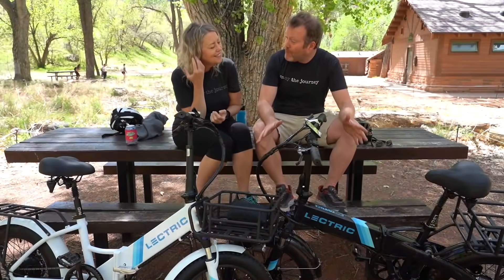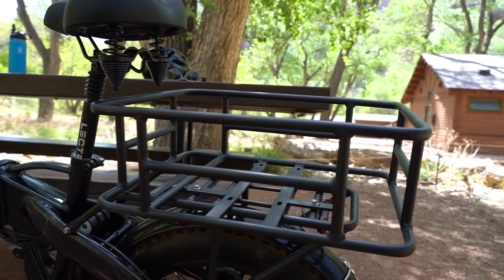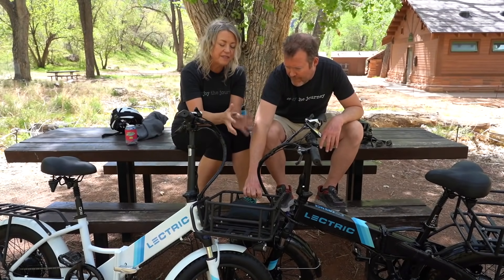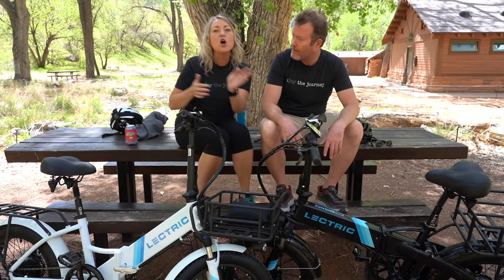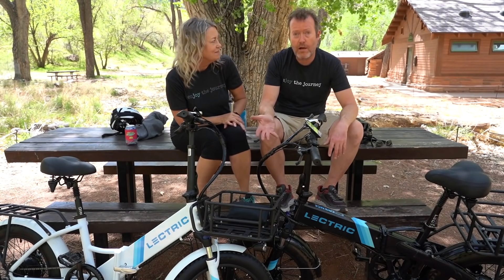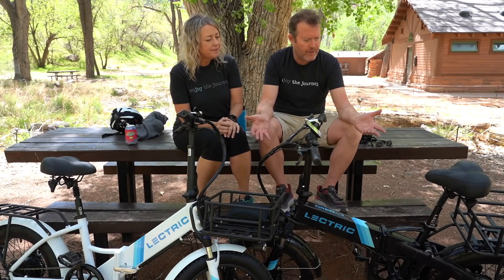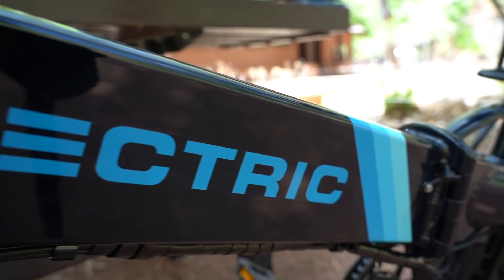Another cool thing is the improved baskets. They just had saddlebags on the older model, but now there's a new front basket and these things are so sturdy. They come in two different sizes and you can put them in the front or the back. A lot of people are using them for Uber delivery, which is pretty cool — if you're in a smaller community doing lots of deliveries and don't want to use a vehicle.